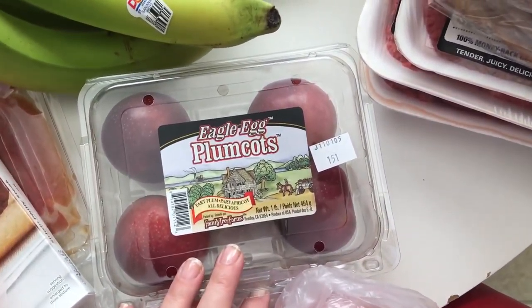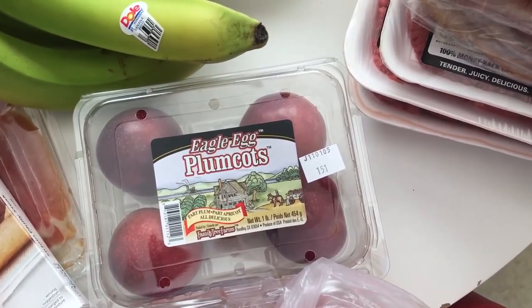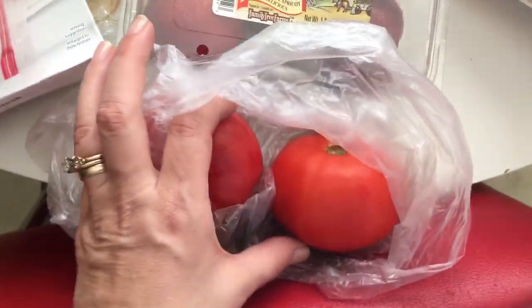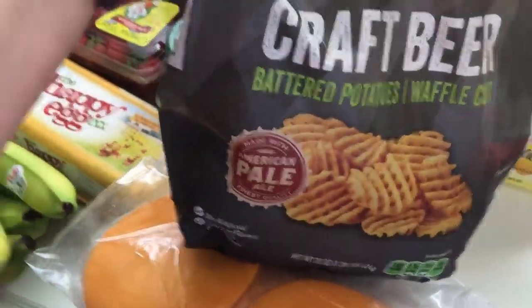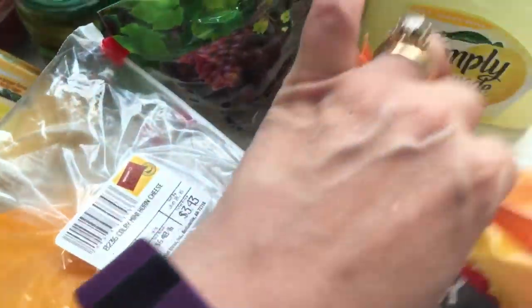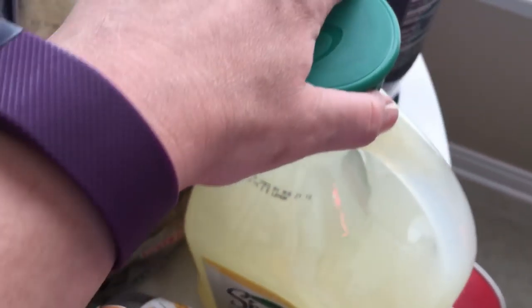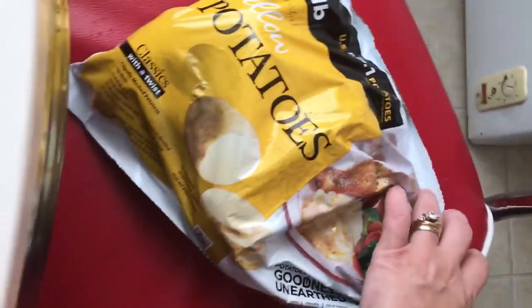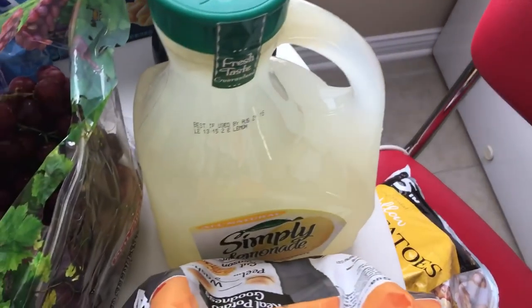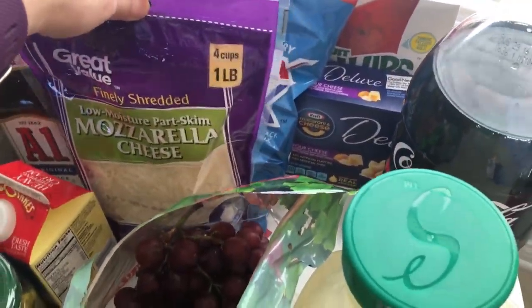I got these plumcots — they're in between a plum and apricot. They're really good. I got a couple tomatoes just for salads and sandwiches. I got some battered potato waffle cup fries — just thought we'd give them a shot. I got a big thing of Simply Lemonade and one Coke Zero for the kids. I also got some little yellow potatoes. And then I got some yummy grapes. I got some mozzarella cheese — that's for the steak sandwiches.